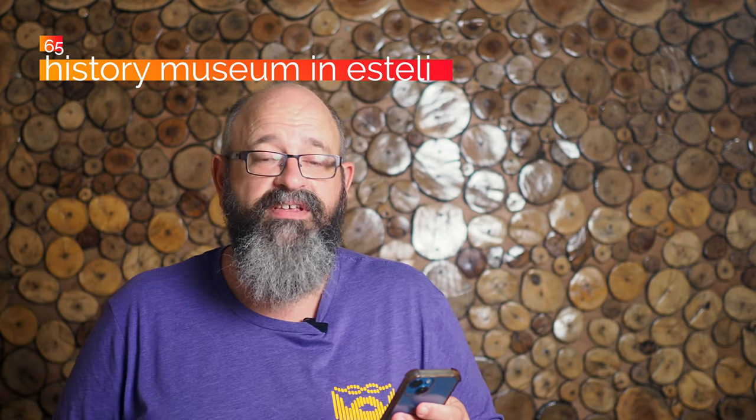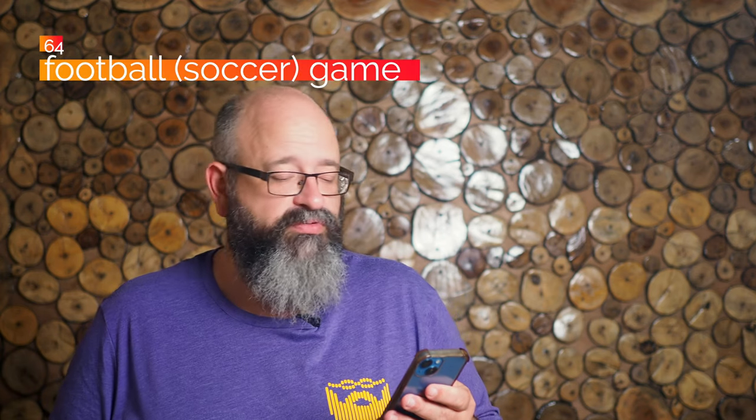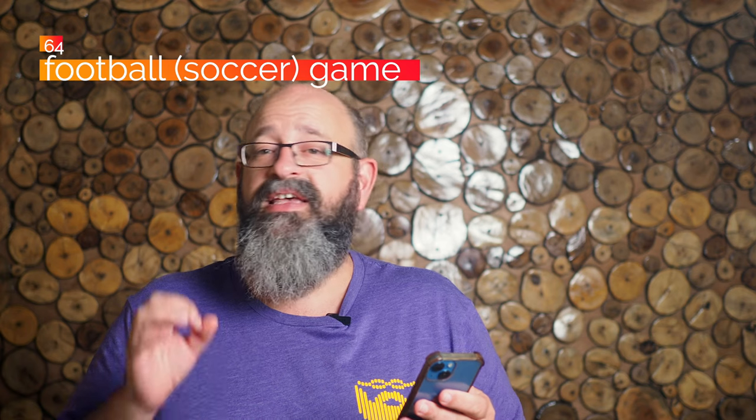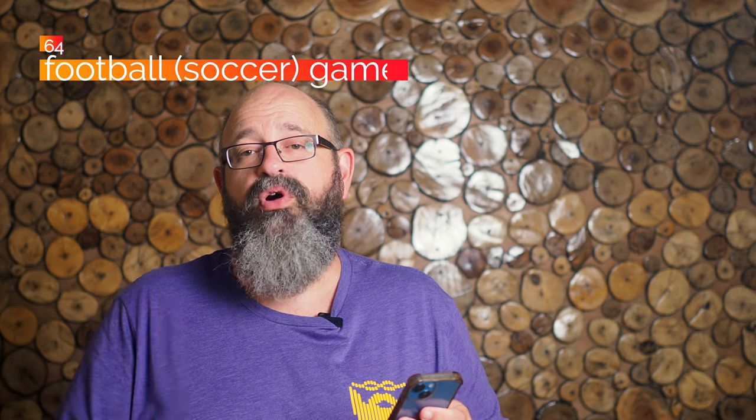At number 65, visit the History and Archaeology Museum in Estelí. This was closed when I was last up there, but I plan to go when it's open and film it — it looks really cool. Number 64, go to a football match — that is soccer for most of you. It's not the number one sport or even number two in the country, but it is important and there are a number of soccer teams. If you're into sports, get out there, support your local team, support someone in Nicaragua — just go see some games and enjoy yourself.